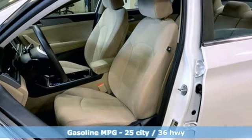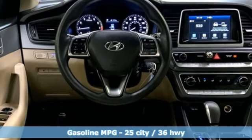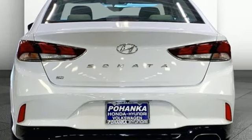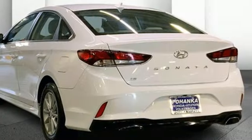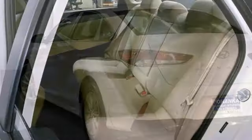Features include wireless phone connectivity, manual tilting steering column, external memory control, automatic transmission, manual telescoping steering column, USB port, voice activation, aluminum wheels, gas pressurized shocks, and inline four-cylinder engine.